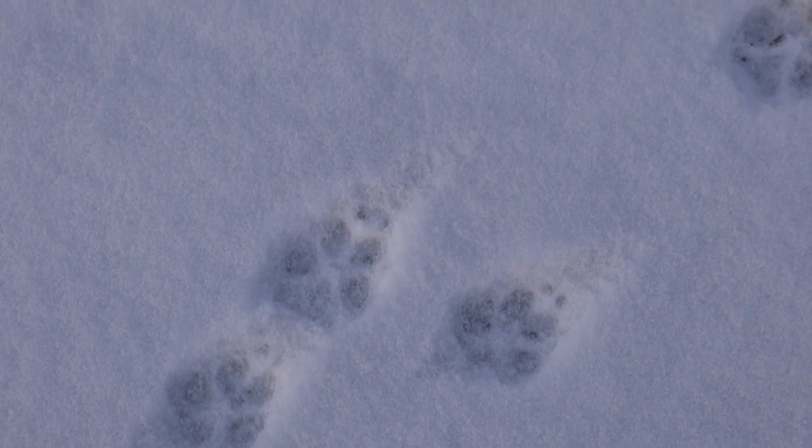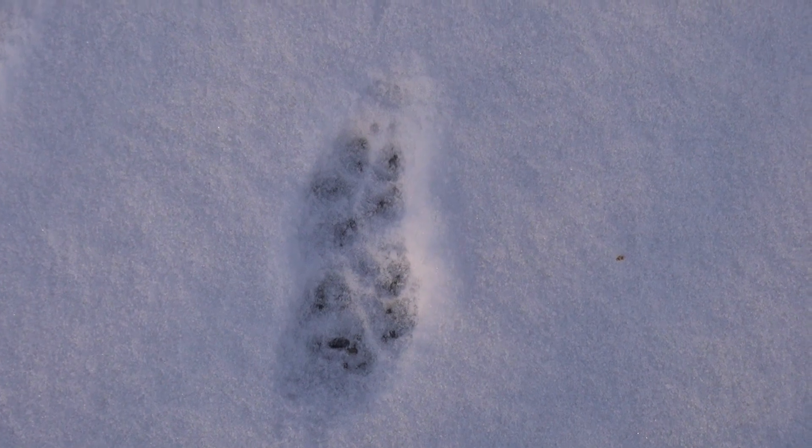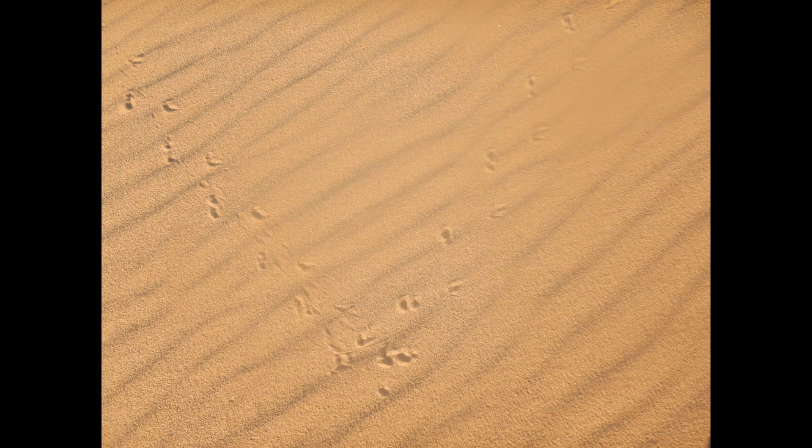In addition to observing wildlife directly, one can observe the footprints, the trackways that they leave behind. Footprints can obviously be left in snow, in mud, in sand, especially in arid and desert environments.